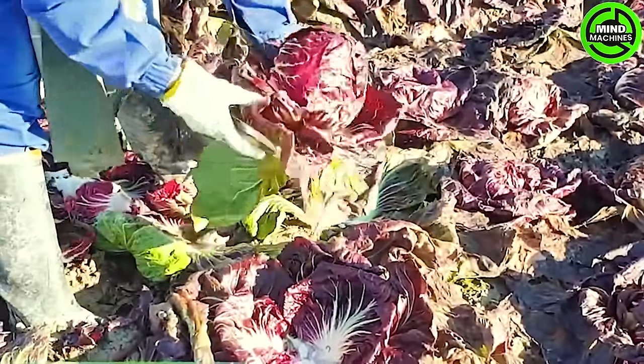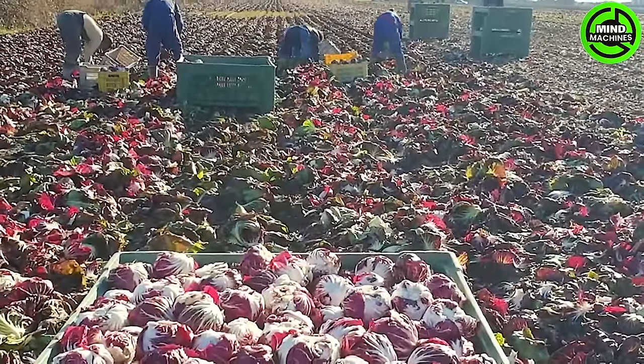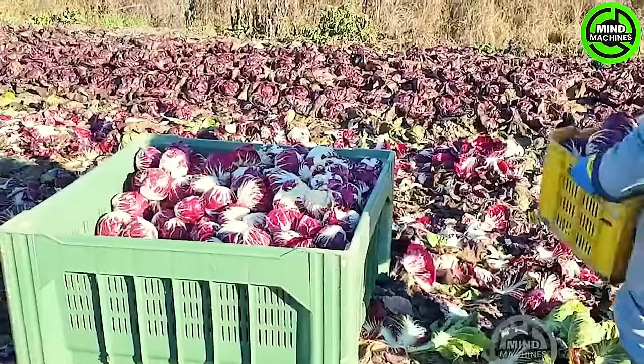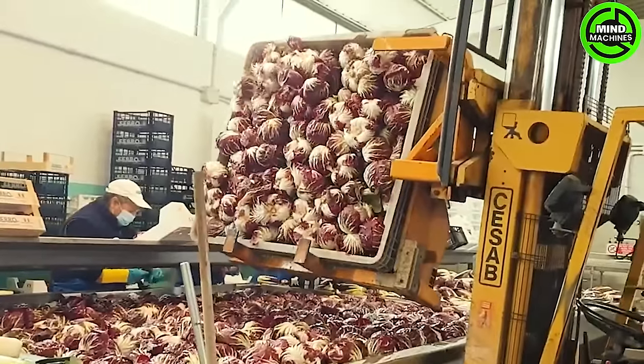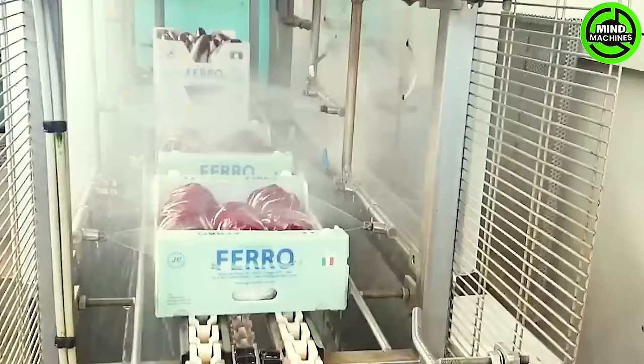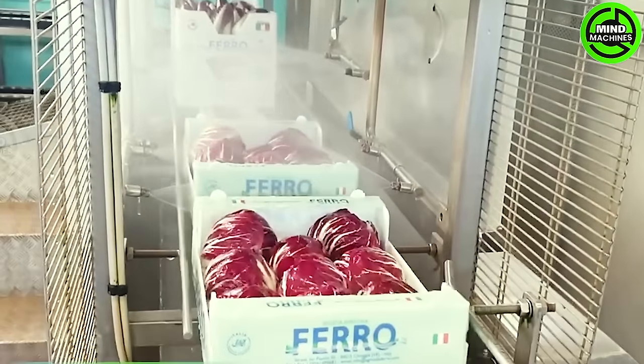At the end of its growth cycle, Puccini radicchio proves to be a robust and resilient plant, flourishing even in low temperatures and showcasing remarkable performance in the field. This season, its standout qualities include high productivity and exceptional shelf life in the refrigerator.